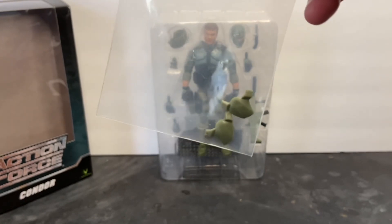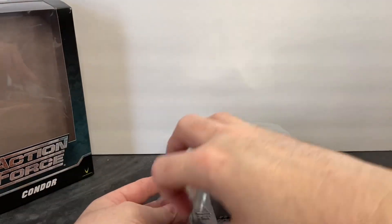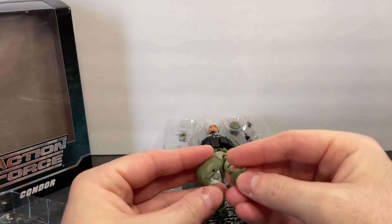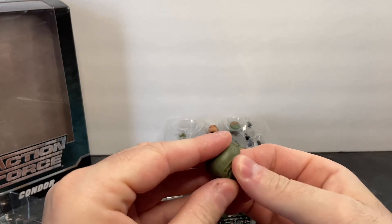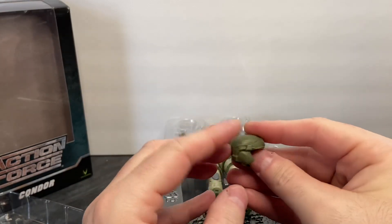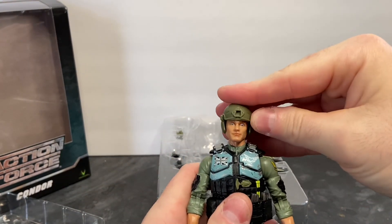Left and right ear covers for Condor's bump helmet from Bobby Valla himself. I've never used these things before, but now that I'm into Action Force and part of the family, I'm going to be ordering a set for my own bump helmet. Check that out. There it is. Now he's good to go.